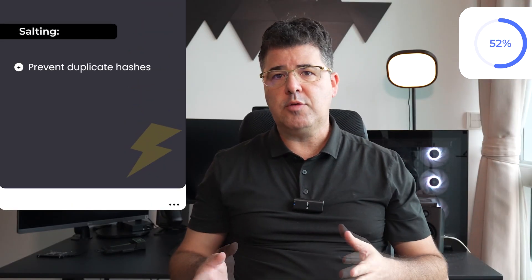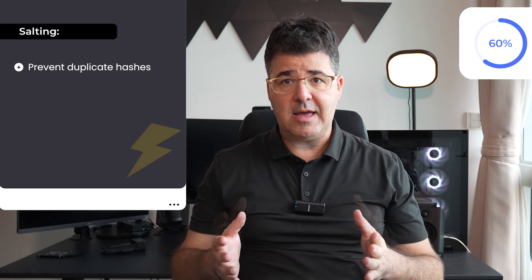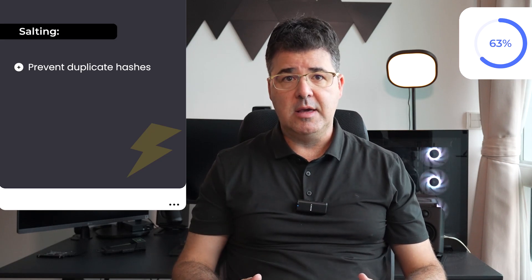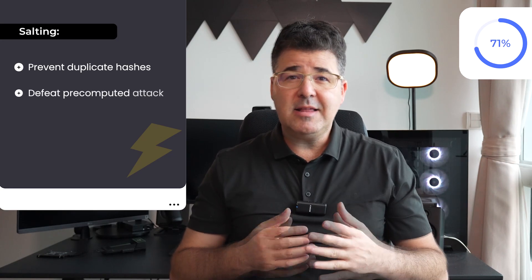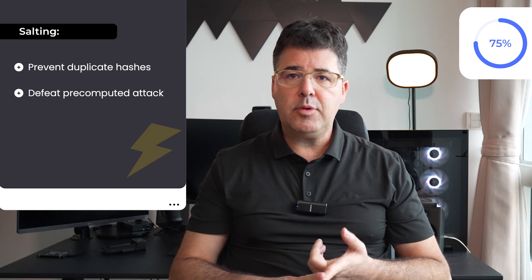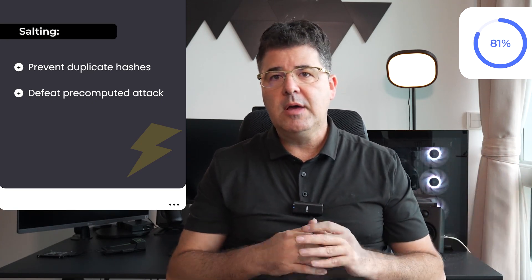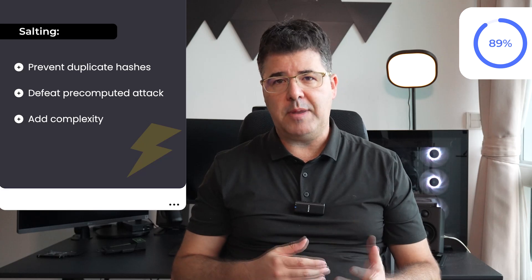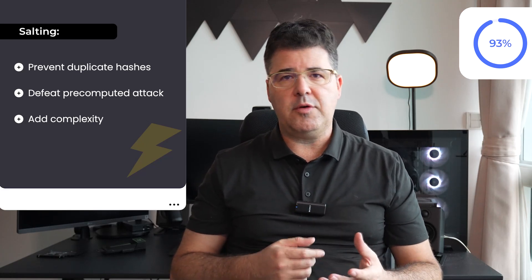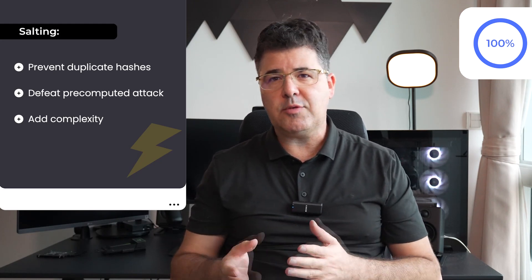Why is salting important? First, it prevents duplicate hashes — without salting, two users with the same password would have identical hashes, making it easier for attackers to identify and crack them. Second, it defeats pre-computed attacks: rainbow tables and pre-computed hash dictionaries become ineffective since each password hash is unique. Third, it adds complexity, forcing attackers to brute force each salted password individually, increasing the time and resources needed to crack passwords.